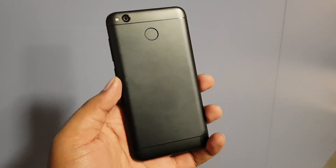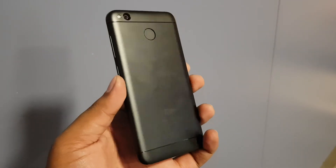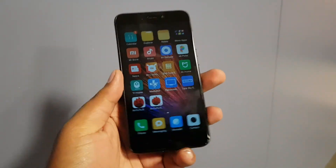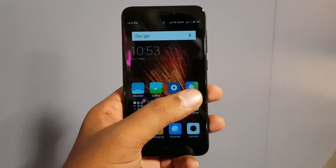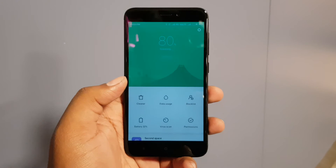Before wrapping up the video, just one thing — I hope Xiaomi doesn't go for the flash sale again, because the flash sale really sucks and people hate it. They don't get the device after waiting a long time in the queue — sitting at your system on the internet trying to get the device.